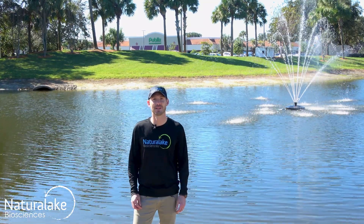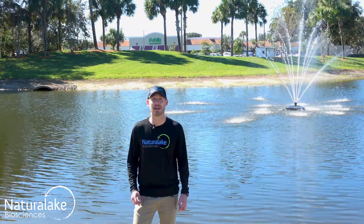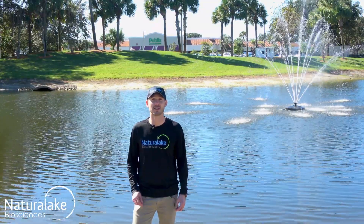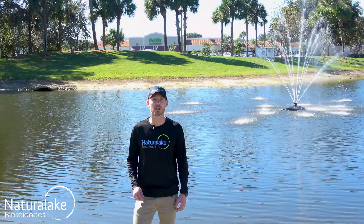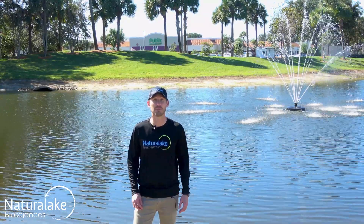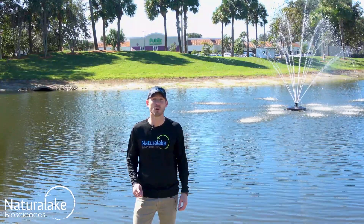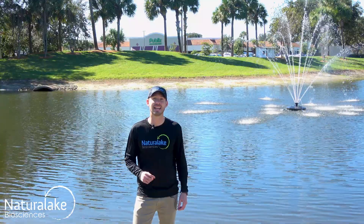Hey, this is Landon with Natural Lake Biosciences. Stormwater retention ponds are difficult to manage. These catch basins are designed to retain water and nutrients from urban runoff. They're often the centerpiece of industrial parks or neighborhoods, which makes it even more important to keep them clean and clear.